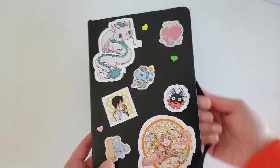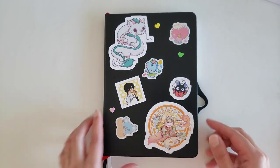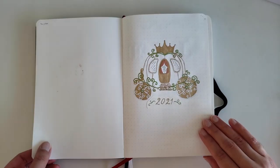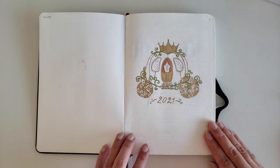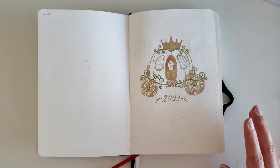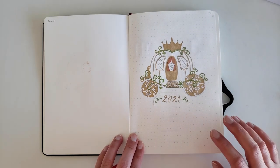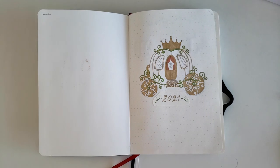I have this decorated with stickers that I got off of Etsy and Redbubble. To begin this year's theme for the primary pages, I decided to go with fairy tales. The font you're going to see throughout this bullet journal is Amador, which is an Adobe font. It was very difficult to replicate and took a lot of time, but I think it ended up being worth it.